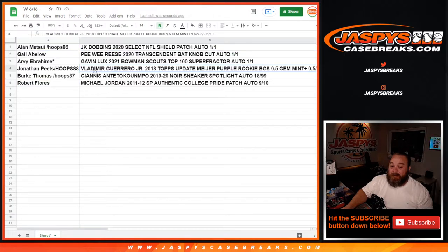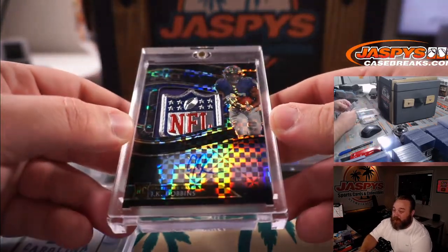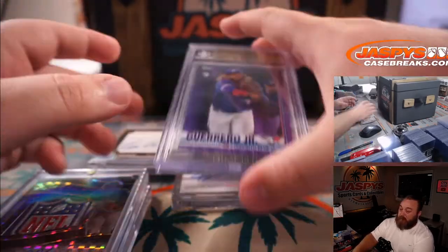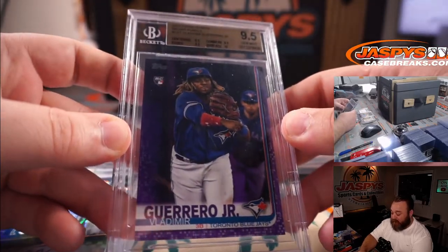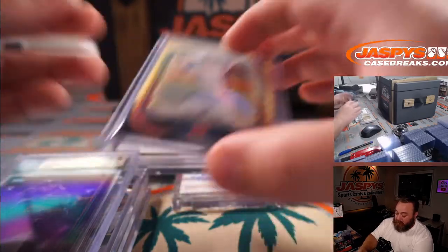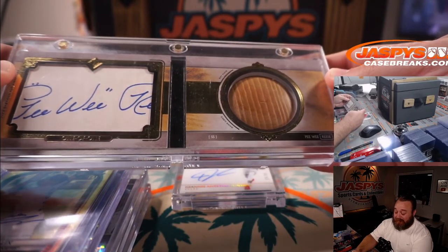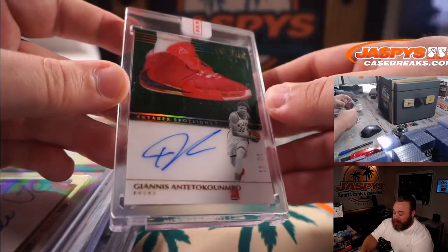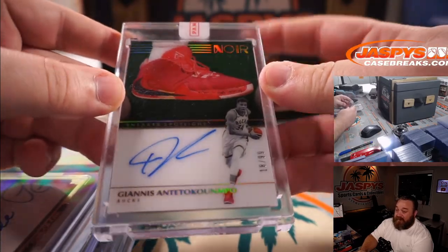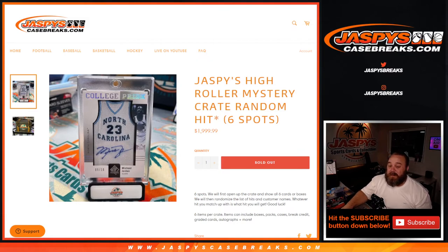Congrats Robert and congrats to everybody else. Beautiful stuff. There you go guys, that was the break. Take a look at the hits one more time — there is our Jordan 9 out of 10 College Pride patch auto. J.K. Dobbins NFL Shield 1 of 1 patch auto. Vlad Guerrero Jr., home run leader, AL MVP favorite as of right now, True Gem Mint Plus rookie, Meyer Purple. Gavin Lux Super Fractor auto. Pee Wee Reese bat knob cut auto 1 of 1 from 2020 Transcendent. And Giannis Antetokounmpo — never touched, Panini Redemption, 18 out of 99 Sneaker Spotlight — one of the best sets every single year. Those Noir sneaker autos. That was the break. That's Jaspi's High Roller Mystery Crate Random Hit Edition from JaspysCaseBreaks.com. I'm Sean. Thanks for hanging out. We'll see you next time.